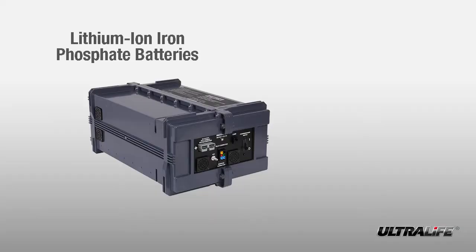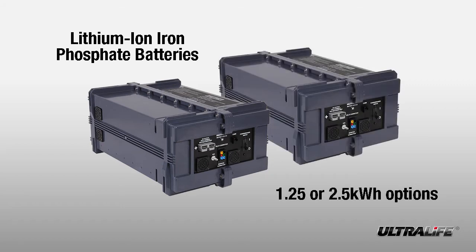It utilizes ultra-safe lithium-ion iron phosphate batteries and can house 1.25 or 2.5 kilowatt hours of storage, depending on the model.